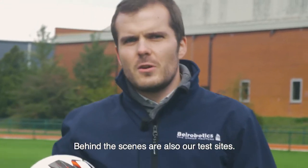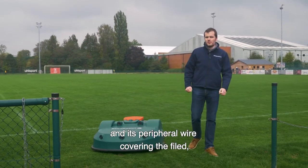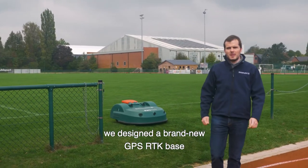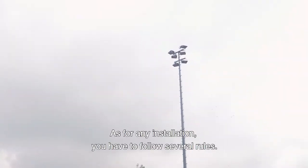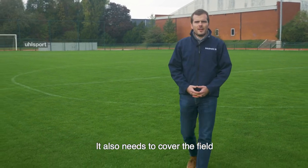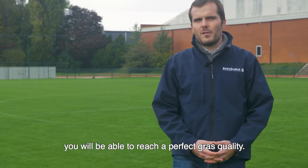Behind the scenes are also our test sites. As in any installation, you will find the usual equipment: the charging station and its peripheral wire covering the field, and the station loop connecting the station to the field. On top of that, we designed a brand new GPS RTK base that we install to have an open sky view. Your new RTK base needs to have a good satellite connection to receive the GPS positions, and it also needs to cover the fields to transmit the RTK corrections to the robot. By following these rules, you will be able to reach a perfect grass quality.